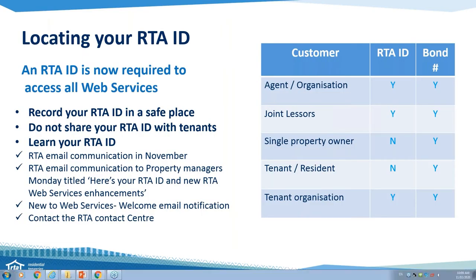So where do you find your RTA ID? Firstly, let's talk about who needs one. If you're an agent using the web services on behalf of an organisation, you need an RTA ID. Joint lessors and tenant organisations also need an RTA ID. Single property owners and individual tenants and residents, you don't need an RTA ID. And if you're doing a bond increase, just remember you're going to need your bond number — that's the one piece of information that's different between a bond lodgement and a bond increase.